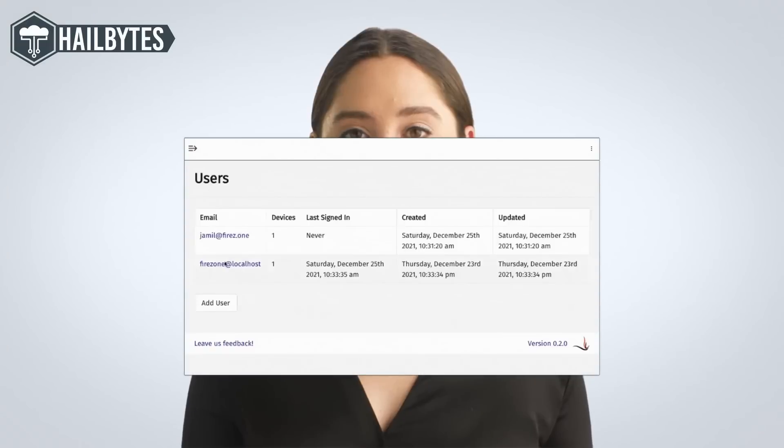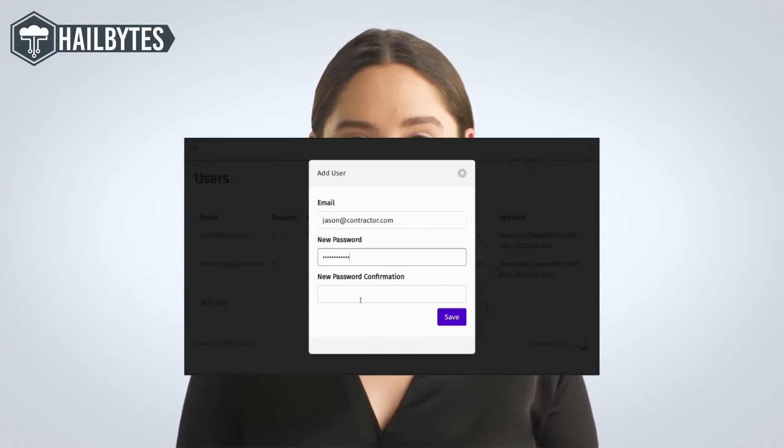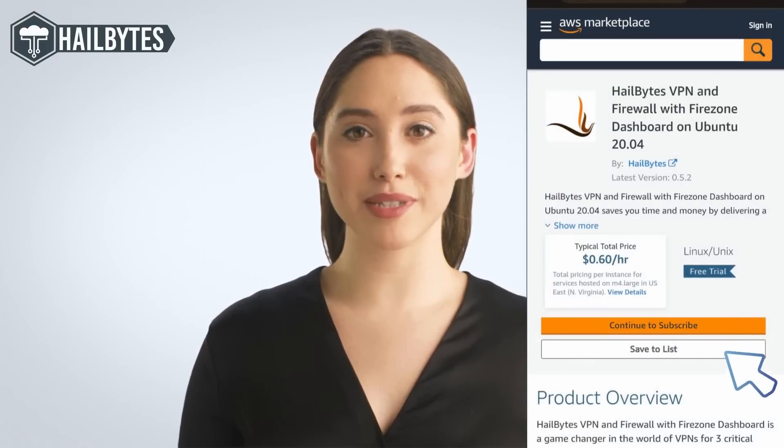To make user onboarding easier, the system incorporates Firezone as an administrative dashboard and firewall with an easy-to-use interface. The system self-updates with security fixes and is created in a transparent, 100% open-source manner that is devoid of hidden backdoors. Try it today for free and leave OpenVPN and IPSec behind.